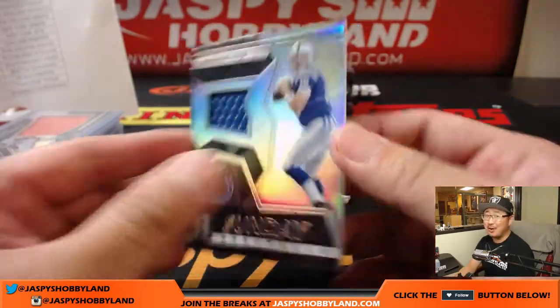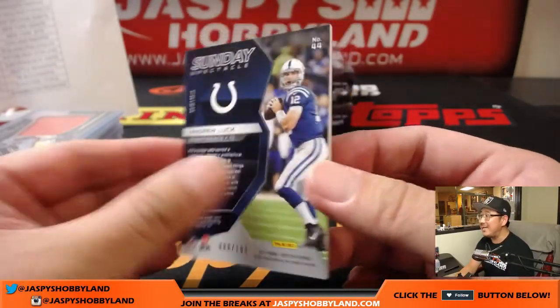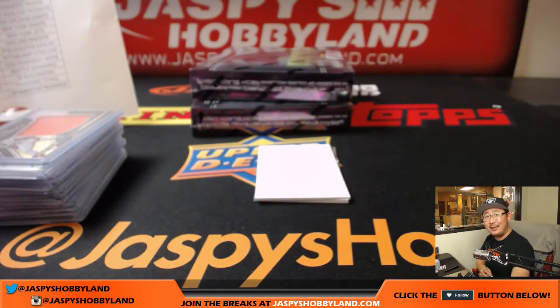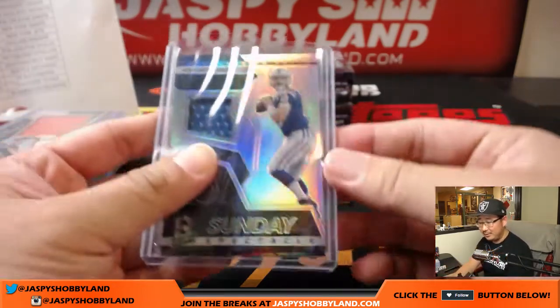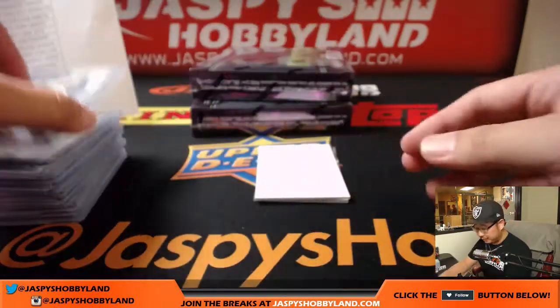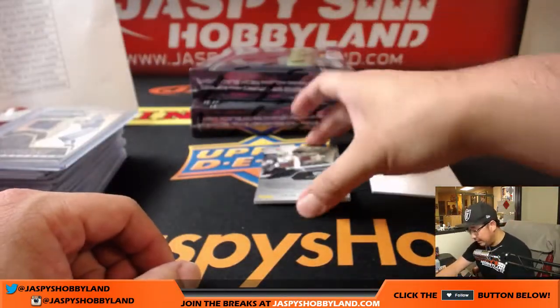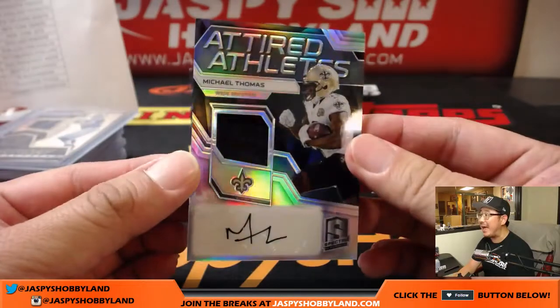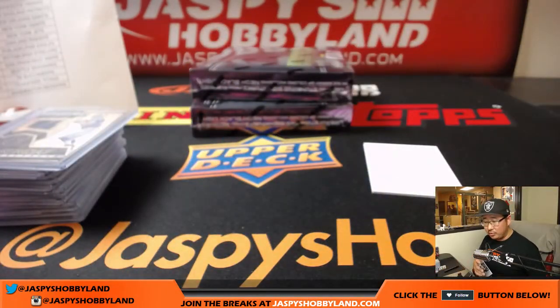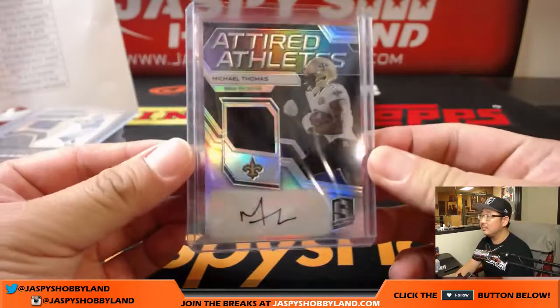Andrew Luck — he needs to come back, because the Colts are making a spectacle of themselves. He's out week two already. Jeremy Murrell with the Colts. And 11 out of 50, Michael Thomas — Attired Athletes, jersey and autograph, goes to the Saints, Karen Steele.